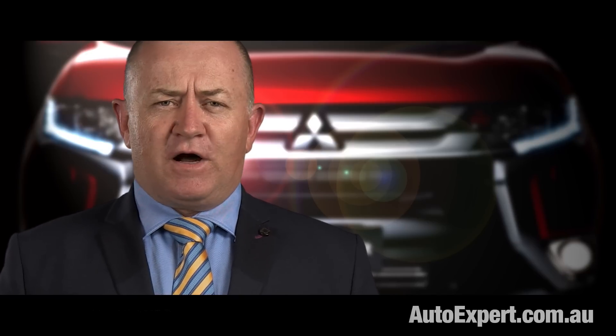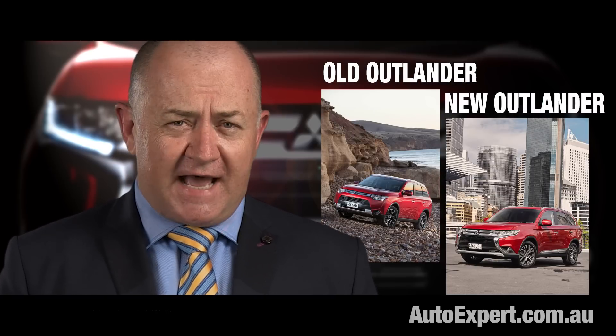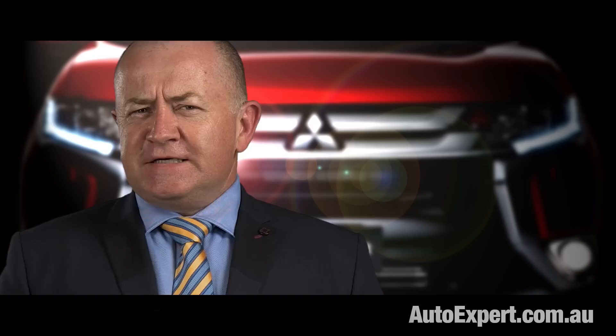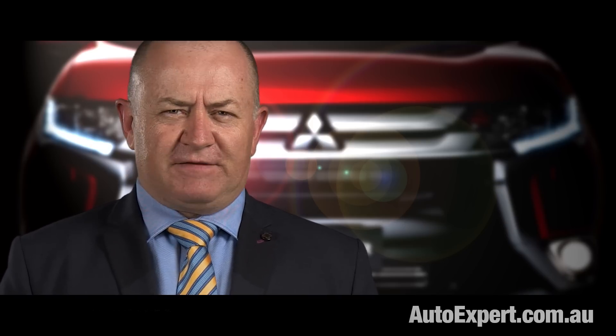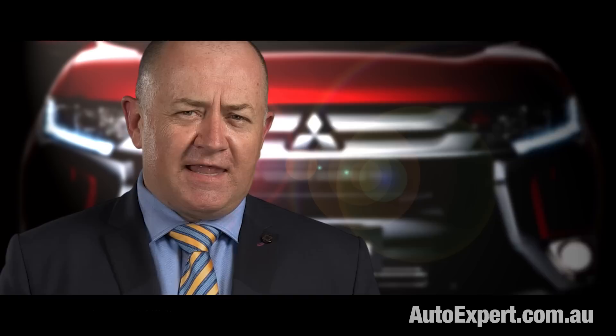This vehicle is a facelift of the old model — same old Outlander minus some of the nagging criticisms that dogged it: a bit noisy, a bit harsh, a bit cheap and nasty inside, and a bit revvy on the CVT front. So they tweaked the issues that could be cost-effectively tweaked, and it's got a new face — like when Lexus and the Mighty Morphin Power Rangers collide.